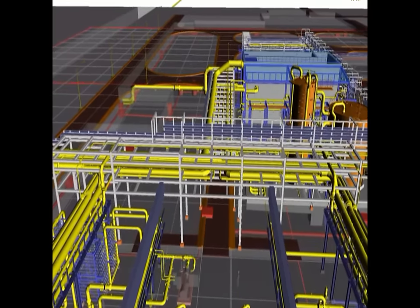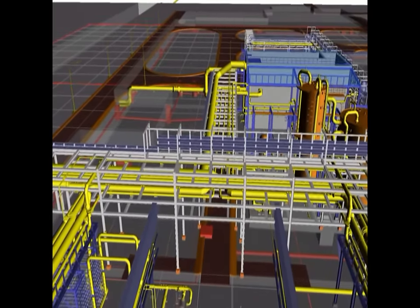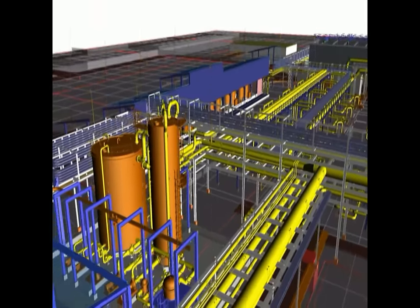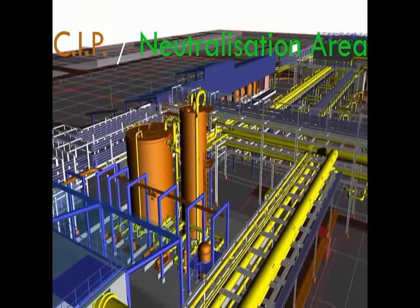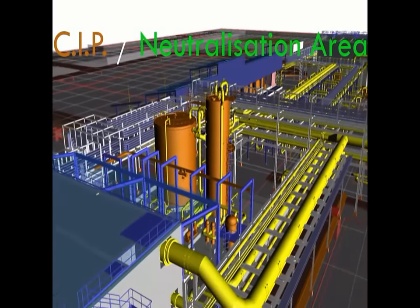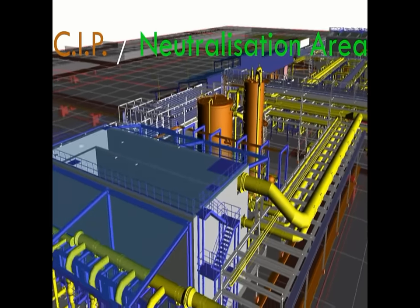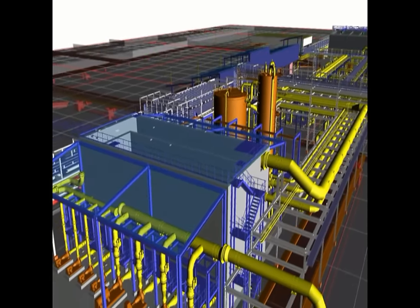During normal operation, membranes accumulate mineral scaling or colloidal particles on their surfaces. This can result in a loss of efficiency and an increase in feed pressure. It is therefore necessary to carry out a periodical chemical cleaning in place to recover permeate quality.